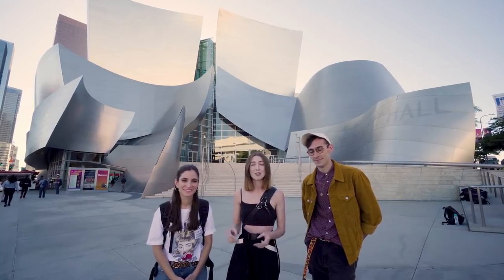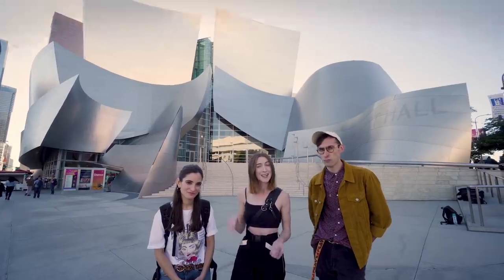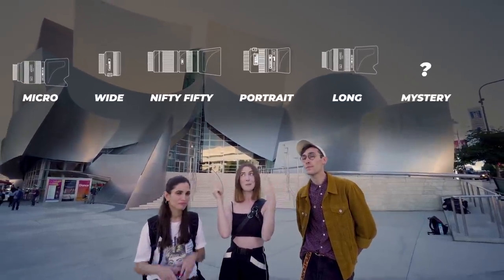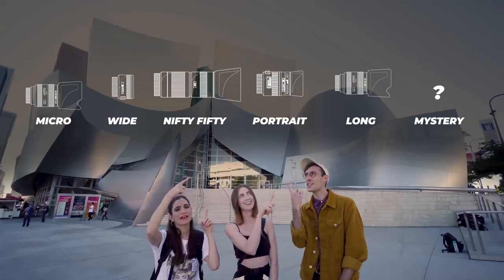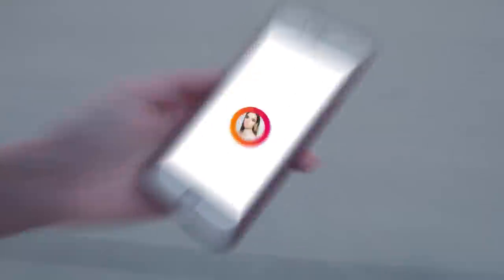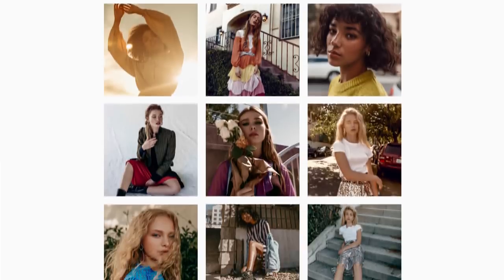The challenge today is we're going to be doing all different focal lengths. We have six different lenses and we're going to go through them. I have a Canon 5D Mark IV and I'm using my 24-70 lens and my 50 1.2, and then whatever other lenses you want.